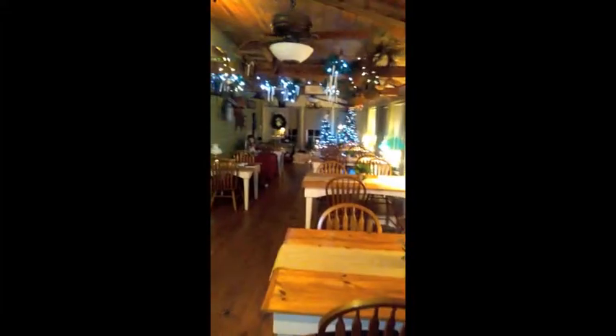This is just absolutely beautiful — where you guys can have breakfast in the morning. How romantic, coming here with your loved ones, your family maybe. Girls who want to have a getaway, come here. This is so romantic. Look at this decor.